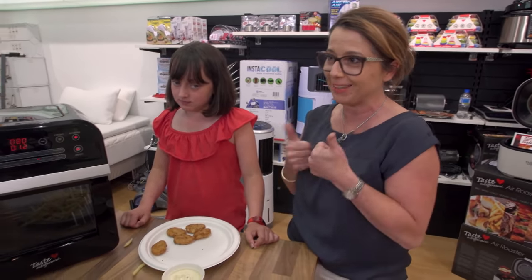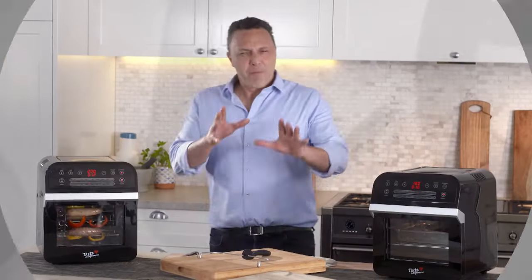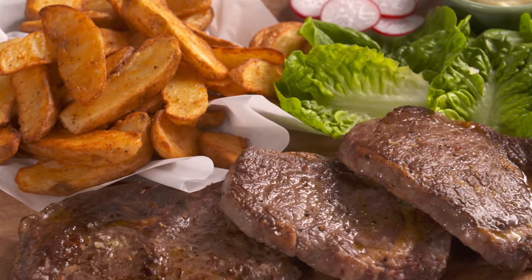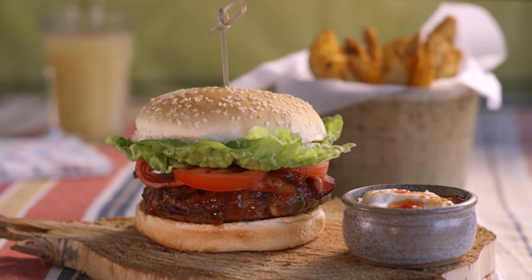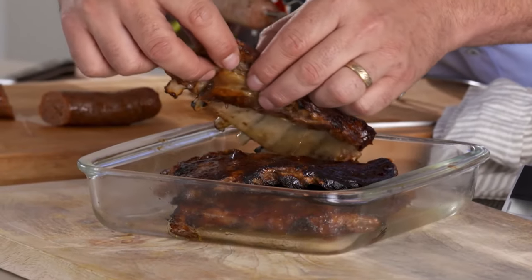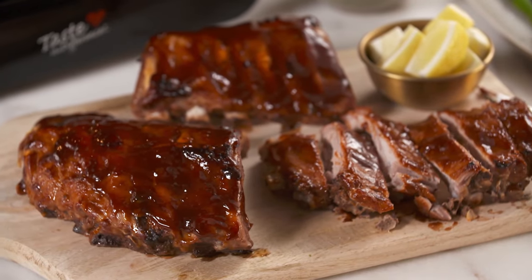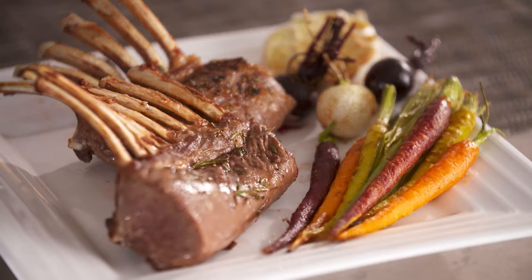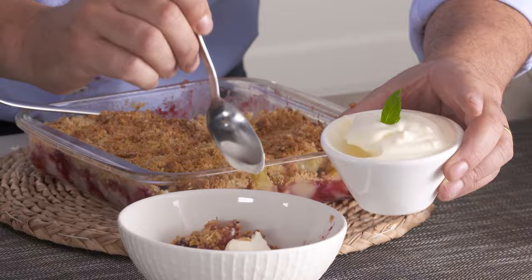Barbecue anyone? Now you can enjoy your summer barbecue favorites all year round without leaving the house. We've got falling-off-the-bone ribs glazed with barbecue sauce — that is absolutely incredible. And there's so much more to come and more to reveal with the Taste the Difference Air Roaster Pro.